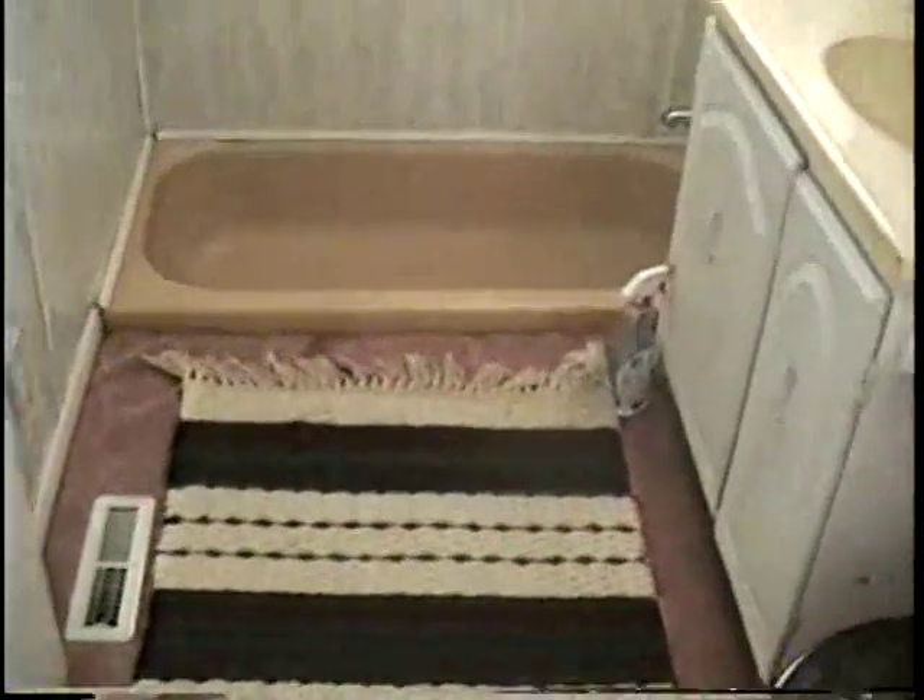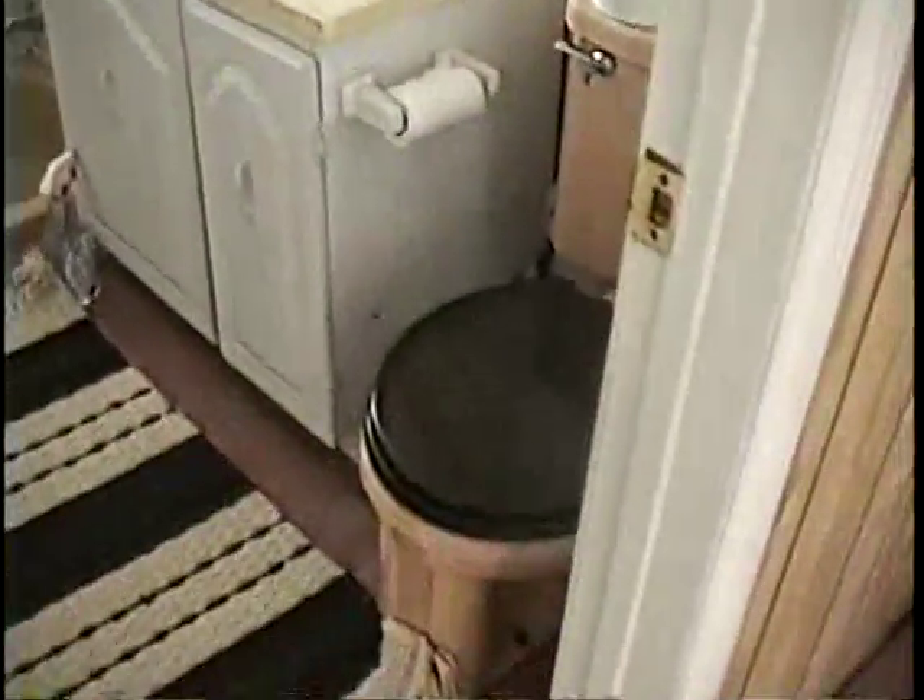This is the rotted bathroom. Very rotted bathroom. Very ugly.